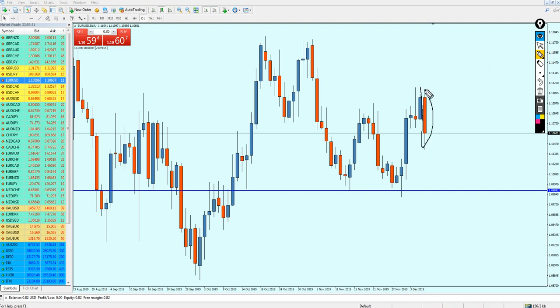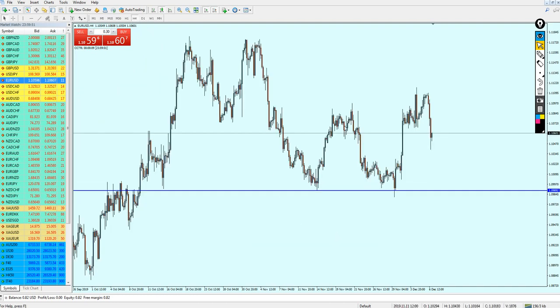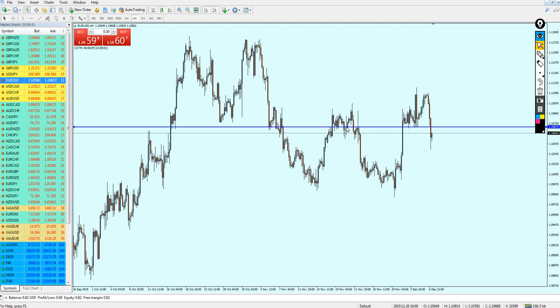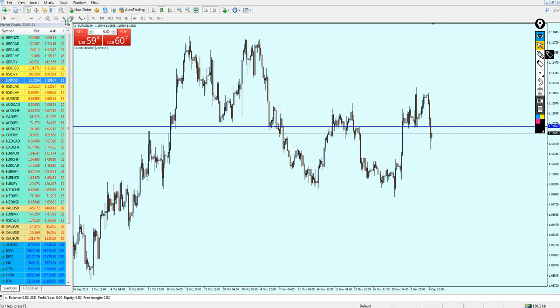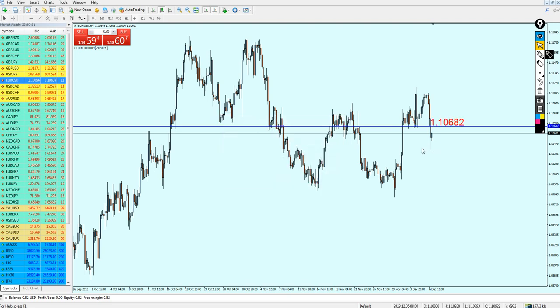Going back to the daily candles, Friday night's candle closed with my favorite price action pattern indicating the market should start falling down. On the four-hour chart, we can expect this week to be bearish momentum for the EURUSD. It will likely fall down after reversing three times on this support/resistance level. The best level to start shorting the EURUSD will be 1.10682.